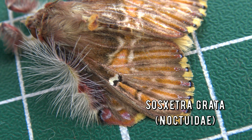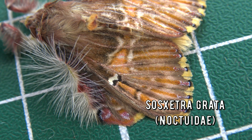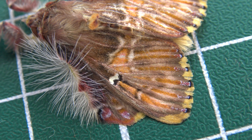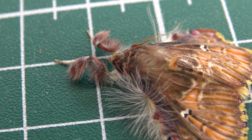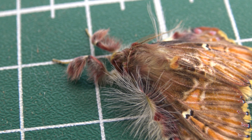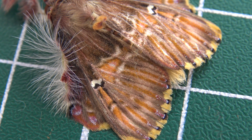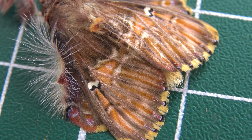Such a hairy moth. May I introduce you to Xosxetra grata? Interestingly, it is classified as a noctuid day moth. Not only do the tufts of hair keep them warm, they also make it difficult for predators of their own size to attack them. The tufts also seem to sense vibrations in the air, alerting them to any potential dangers or changes in airflow. The moths have a proboscis and likely feed on sugary substances.